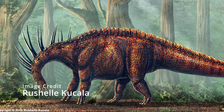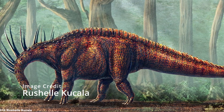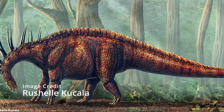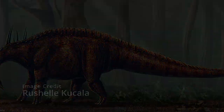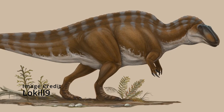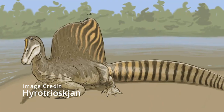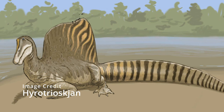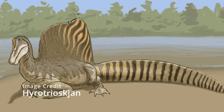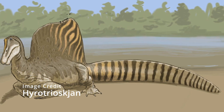Theropods such as Acrocanthosaurus, Concavenator, Suchomimus, and Spinosaurus also had elongated neural spines, but the most spectacular of these is definitely Spinosaurus aegyptiacus, which is the last animal I will talk about in this video.